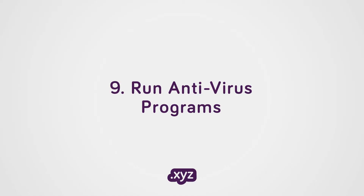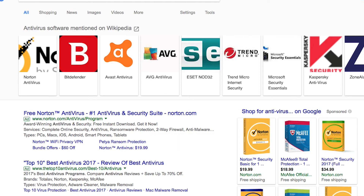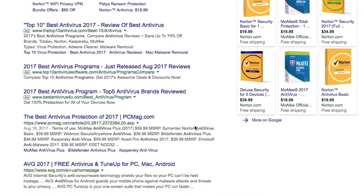Use antivirus programs and keep your software up to date. Apple, Microsoft, and other software providers push out updates for a reason. If you are using a school-provided computer, the administrator should take care of that.